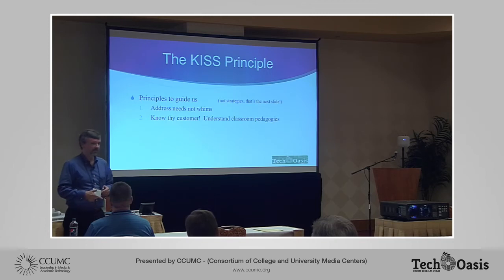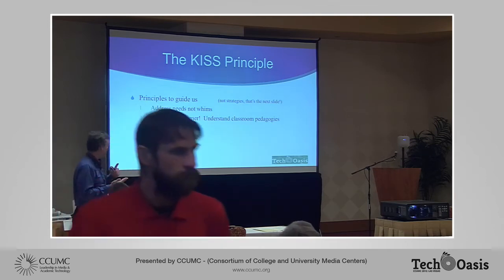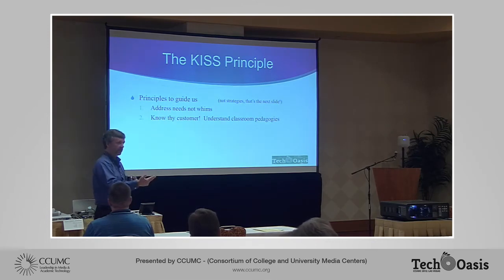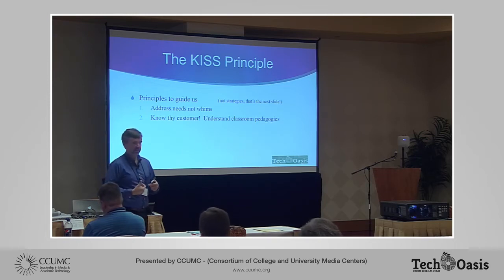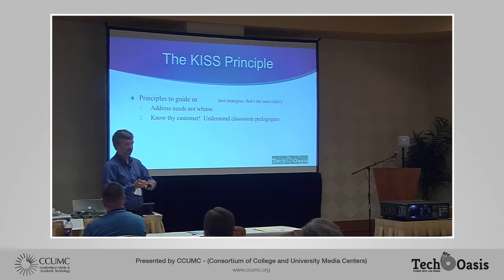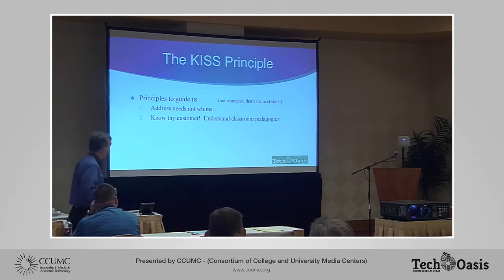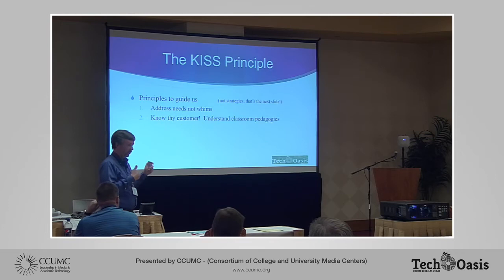The second principle: know thy customer. Understand what it is that they need to do. I work for the CIO at the University of Florida, and when I explain what we do in classroom support — why is it not done by a standard IT help desk, or a physical plant facilities group? It's because we understand the pedagogies and the needs of the users in the classroom. We understand the teaching and learning implications of everything from the acoustics in the room to how the light works. That's why we have to be involved in that process.